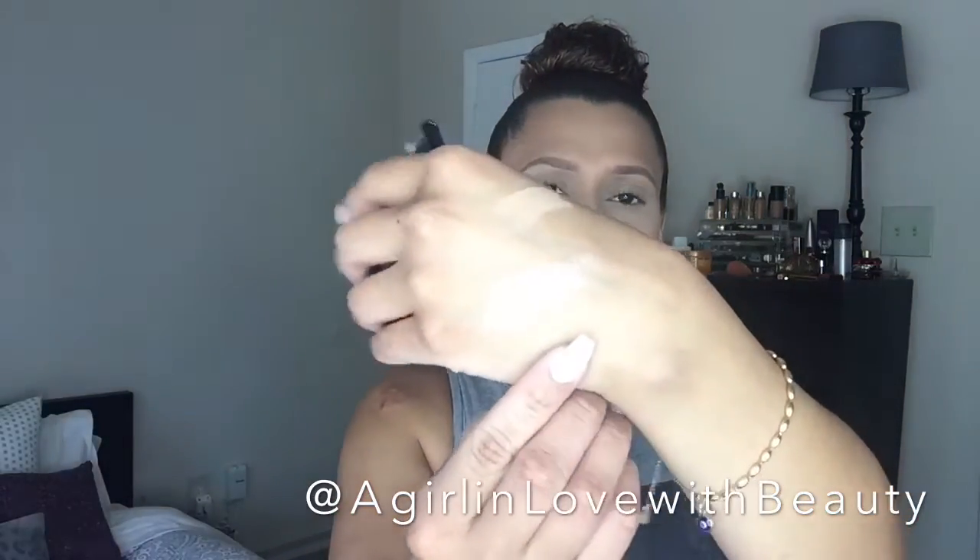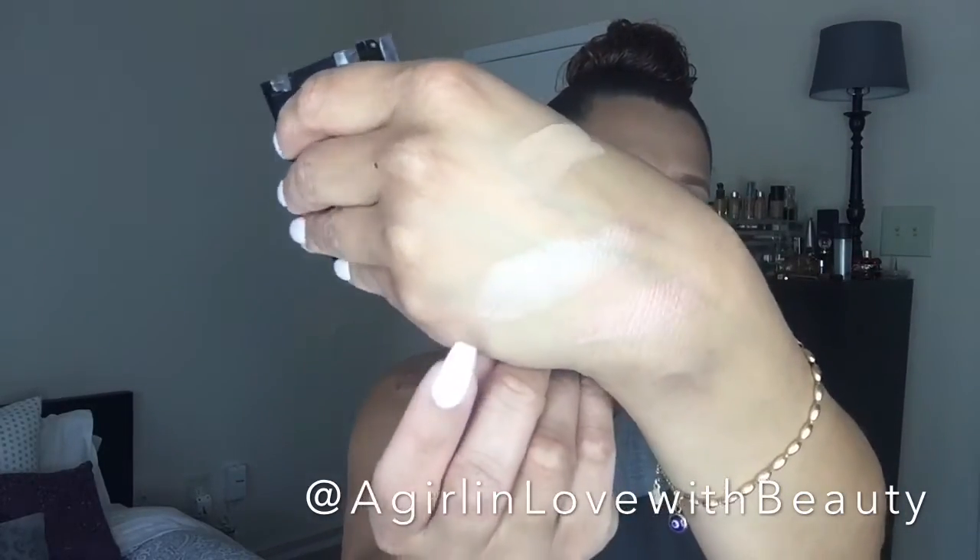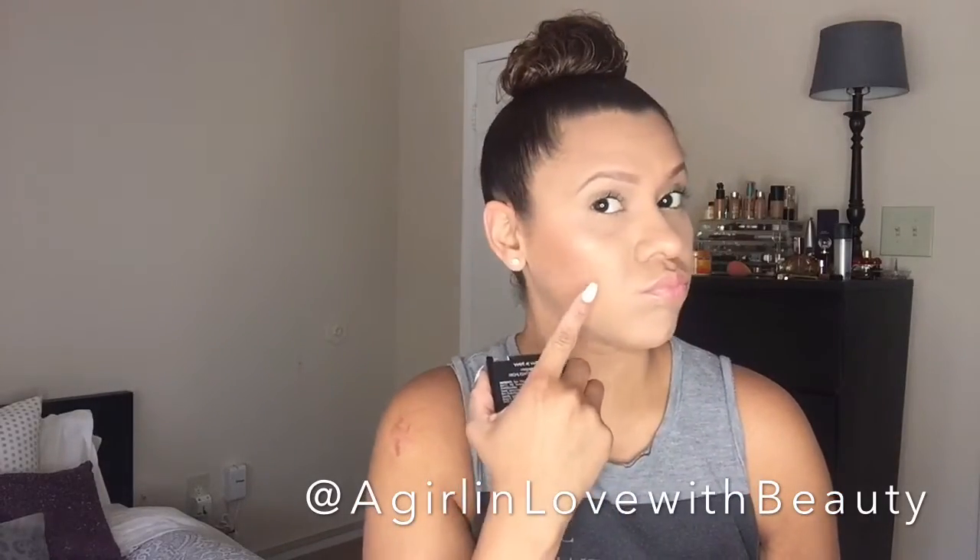They definitely surprised me on these because I did pick up one of their previous powders — like a face illuminizer — and I didn't like it at all; the pigmentation was off. But these are amazing. Let me give you guys a swatch on my hand. This is Precious Petals — look at that, it's so pretty. And this one is Crown of My Canopy. I actually have Precious Petals on my cheeks right now — it's super pretty.